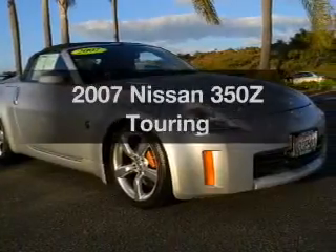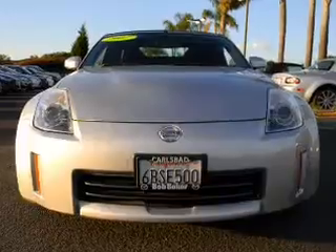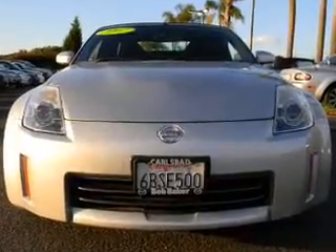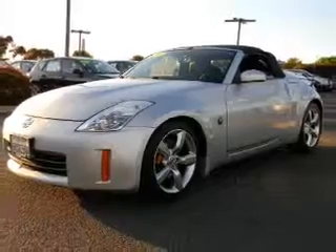Imagine yourself in this 2007 Nissan 350Z. Everything you need under one roof with this great vehicle, featuring a solid 6-cylinder engine driven by a 5-speed automatic transmission.